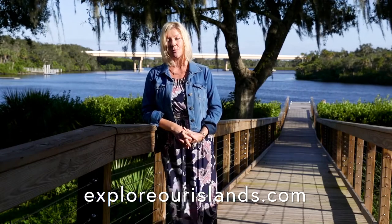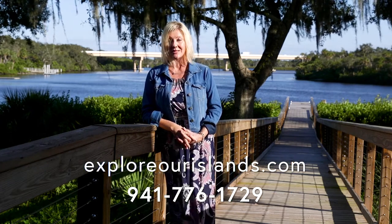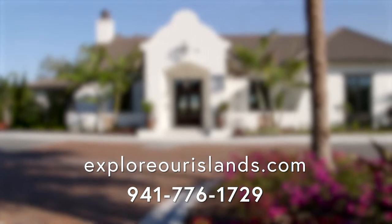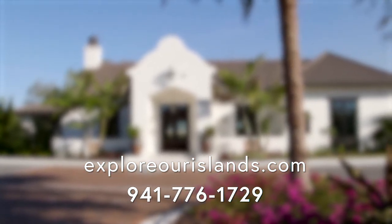I'm Camille. I encourage you to visit us on our website, exploreourislands.com, for pricing and availability. Or you can just call us at 941-776-1729. I look forward to hearing from you and taking you on a personal tour by land and by water.